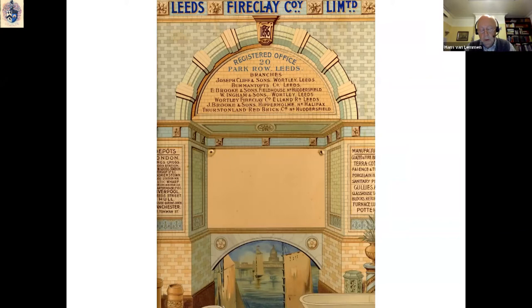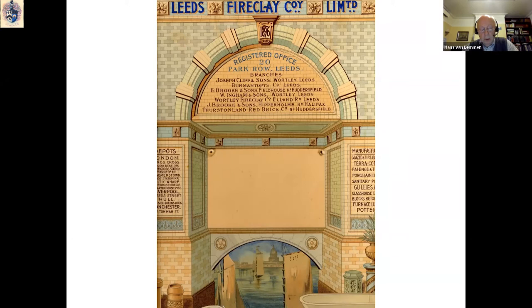Although the name Wilcock & Co. was kept on during most of the 1880s, the name Burmantofts became the preferred brand name. This was consolidated in 1888, when the firm became known as Burmantofts Company Limited. Shortly before Holroyd's death in 1890, he oversaw the incorporation of Burmantofts into the Leeds Fireclay Company, which was set up in 1889 — a huge amalgamation of a number of West Yorkshire clay companies, although Burmantofts kept its own identity and continued to produce under its own brand name.